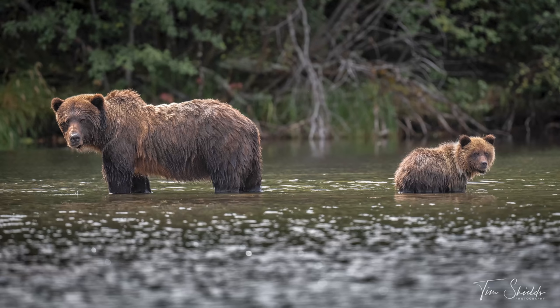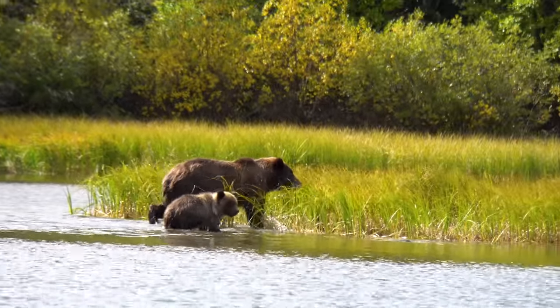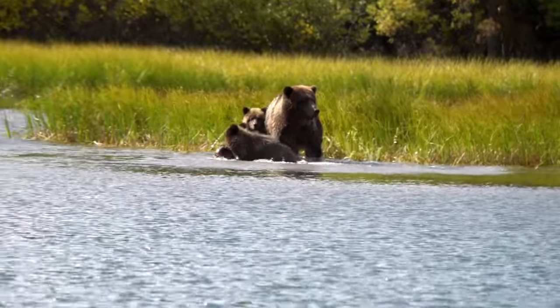What was surprising and even funny was that one of the cubs would continually steal food from the other cub and even from its own mother.